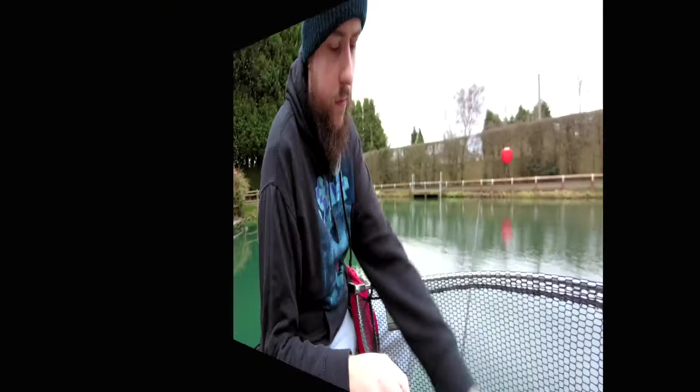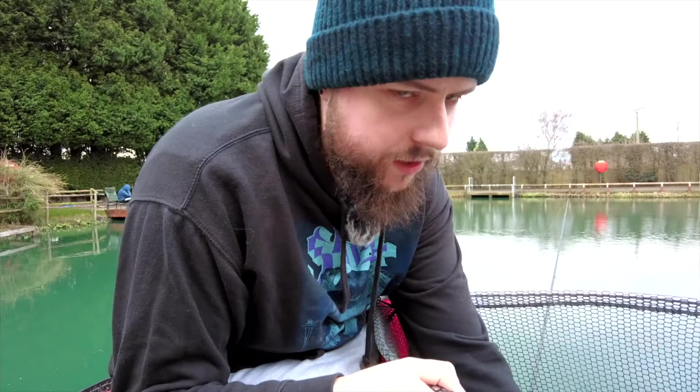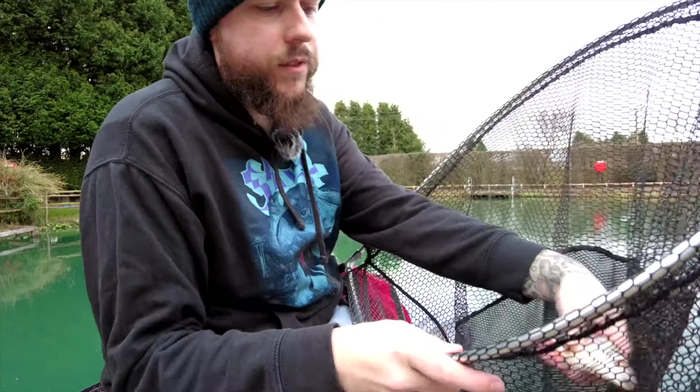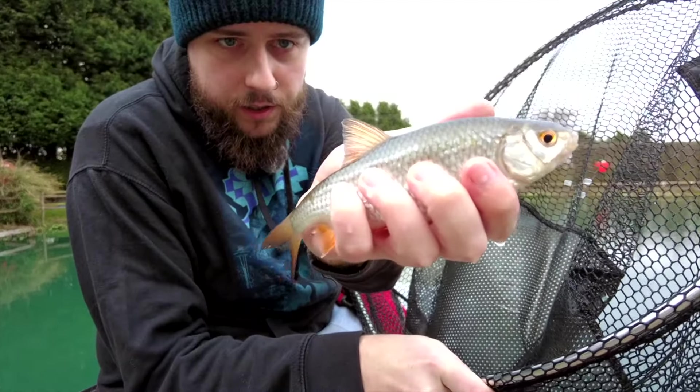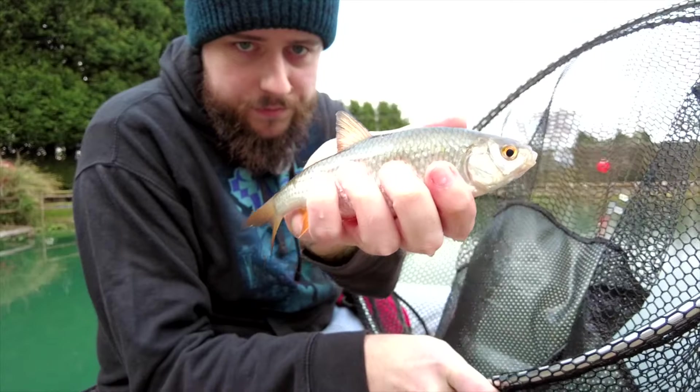We just got the biggest fish of the day — not a monster by any means, but a nice roach, good quality fish. Had to use the net on him. Let's get him back safely.